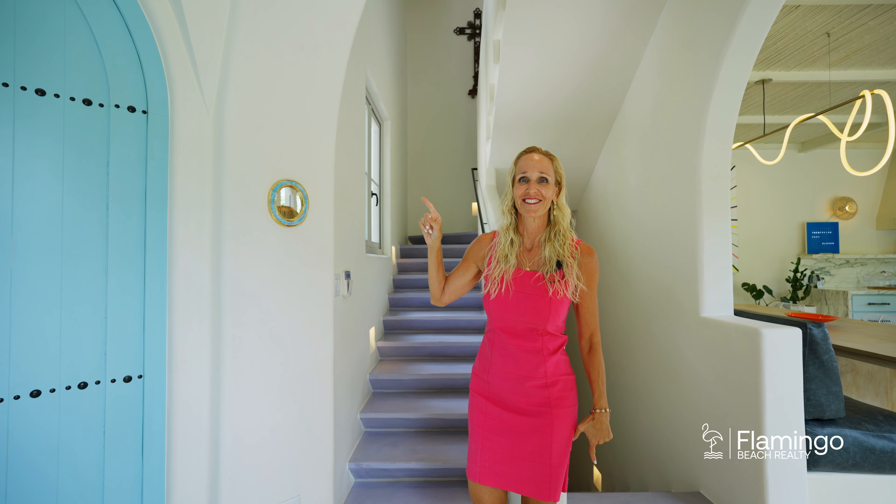This luxury chef's kitchen is a dream come true. The details here are incredible. Check out the beautiful concrete work, this large stone — and I love these, these are handmade tiles.